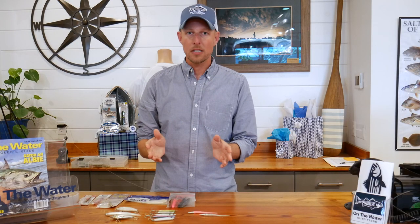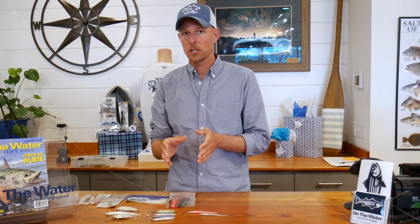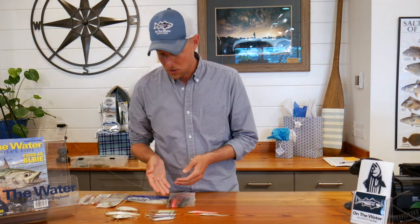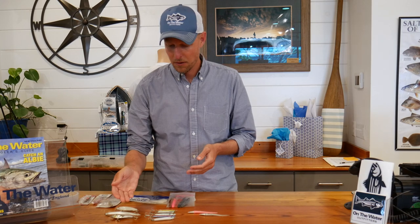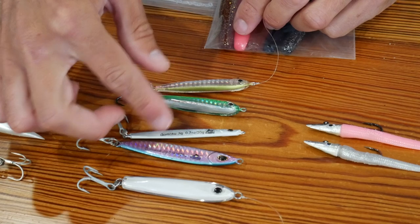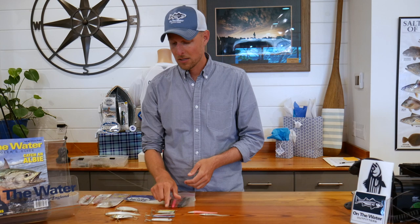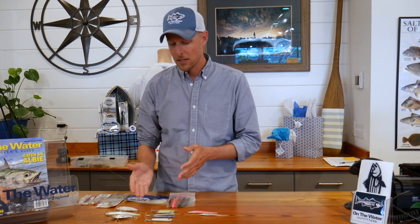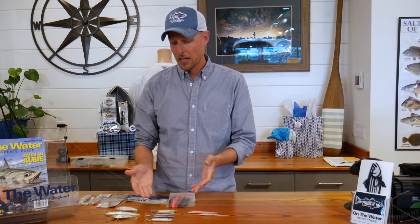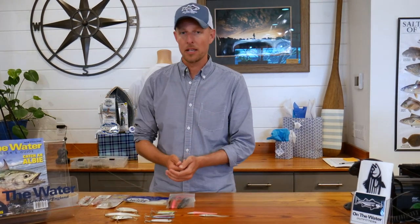When you want a little more casting distance, some of the traditional Albie and Bonito jigs work really well — either the resin epoxy plastic-style jigs, which are really popular, or basic metal jigs. I use an EXO jig by Game On, a couple of Williamson metal jigs, a jig by Joe Bags, and a jig by Albie Snacks called the Hard Snacks. They all have slightly different actions and come in different colors. Sometimes Albies and Bonito will show a clear preference for one over another, and sometimes they'll hit anything you throw at them.